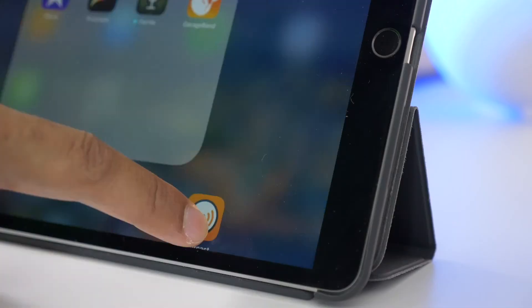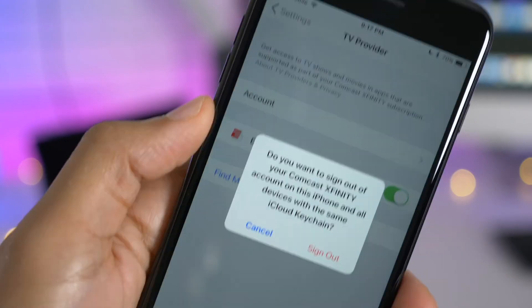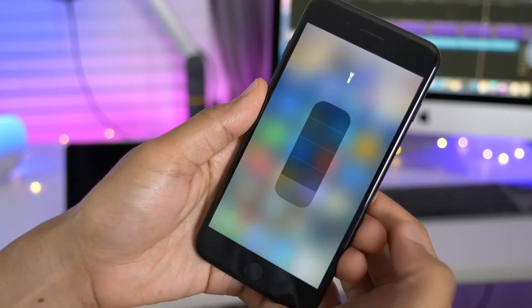That has been a look at quite a few features and changes in iOS 11 Beta 3. What's your favorite change, and did we miss anything big? Let me know down below in the comment section.